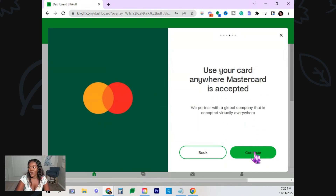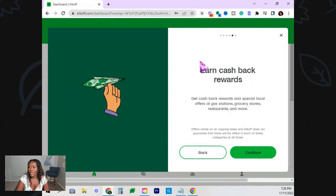You can use this anywhere MasterCard is accepted. They say you can earn cash back rewards — I don't have the card so I can't show you the rewards, but they said it's rotating, like the Discover cash back card. You'll get cash back at gas stations, grocery stores, restaurants, and more. We get that with the Discover secured credit card too, and it's going to graduate.